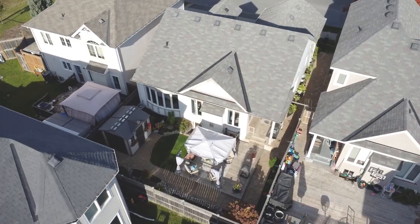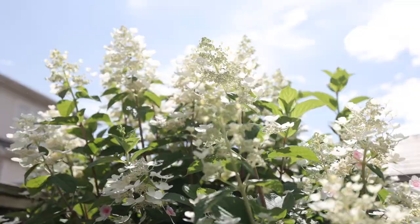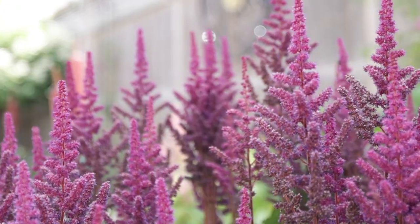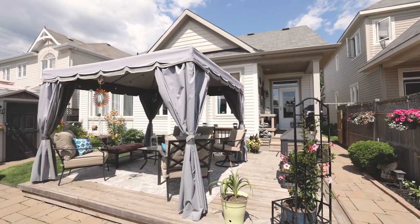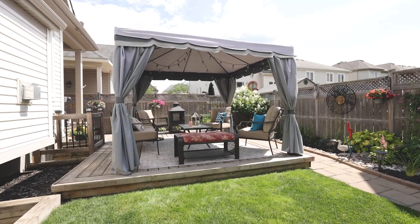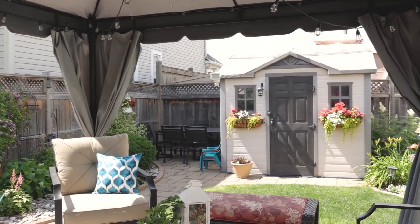Before exploring the lower level, let's peek outside. They did amazing work with the landscaping. This oversized custom deck plus the interlock stone really elevates the space. This gazebo stays with the home so you get to enjoy it too. The whole place is fenced so you don't have to worry about a little doggy running away. And if this wasn't enough, it comes with this big old storage shed.